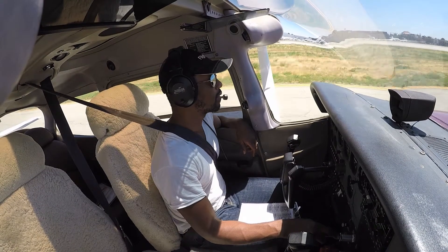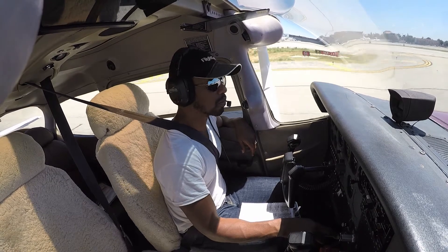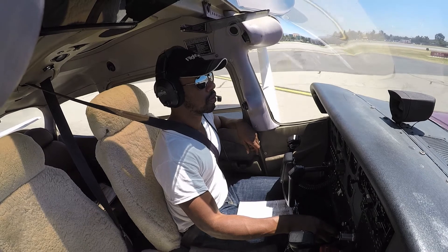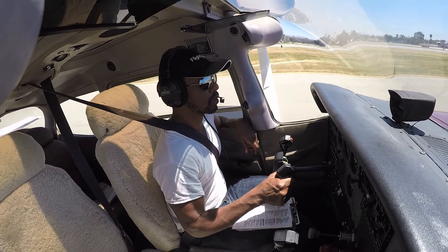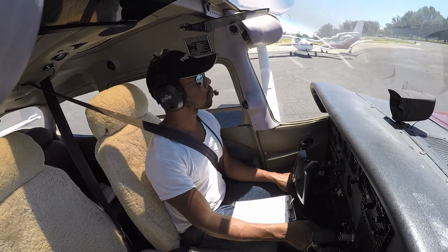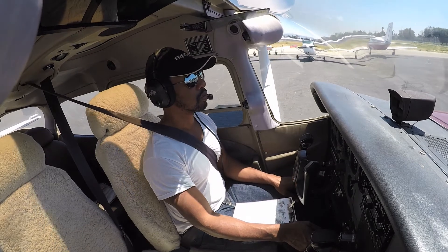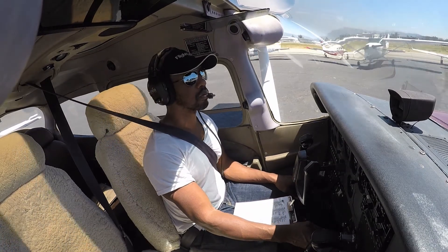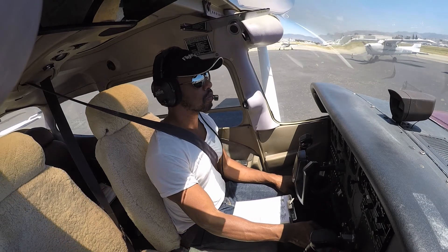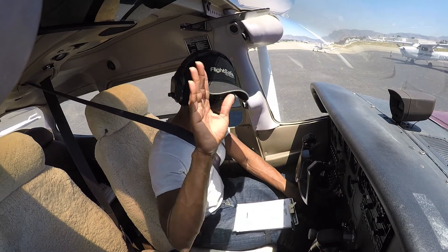Nice day, love this. Practicing touch-and-goes — make sure I got my landing mojo on point. Avionics off. Goodbye.